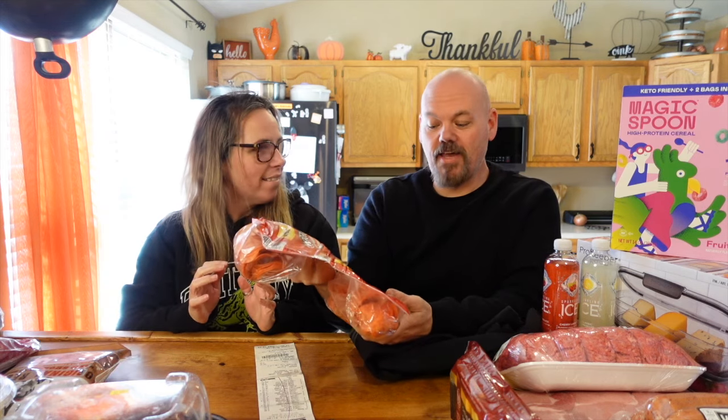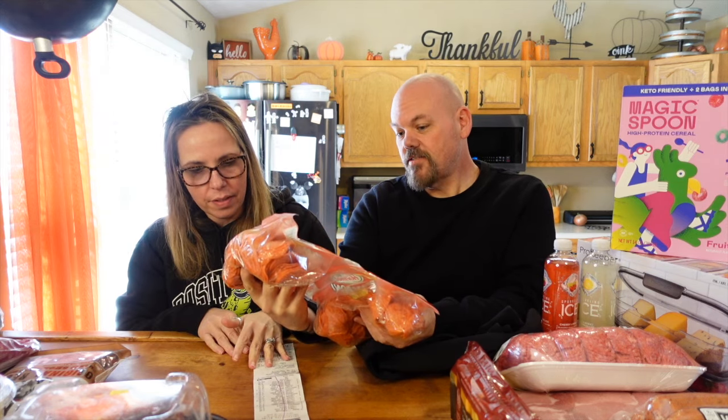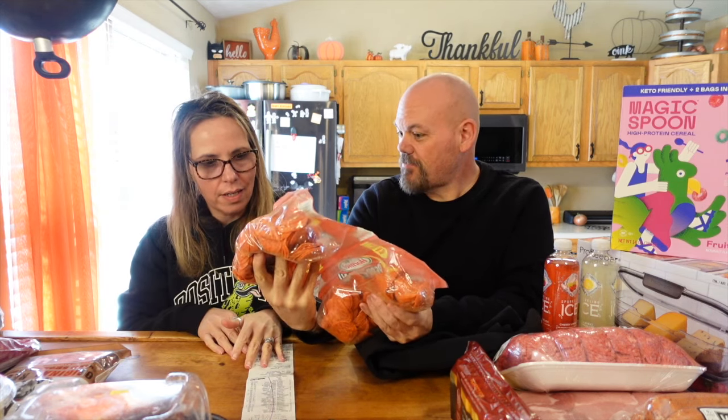I bet you can't guess how much this rotisserie chicken cost - it's $4.99. Emily also got pepperoni - the two-pound value pack. And I think it's actually two packs so that's four pounds of pepperoni total, just under $10.